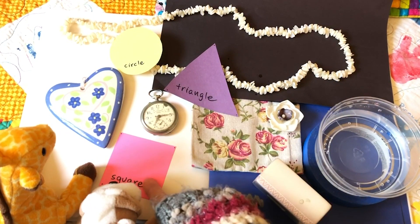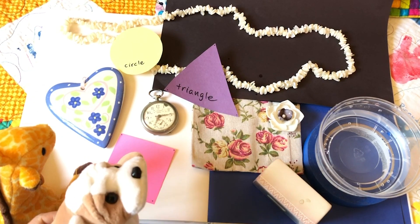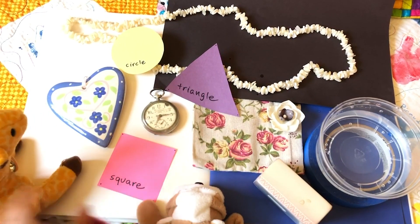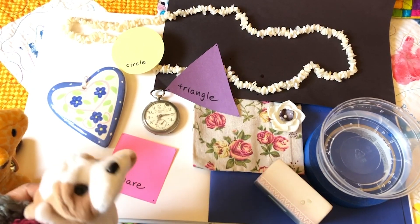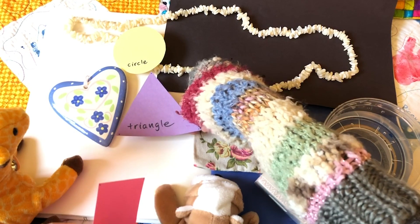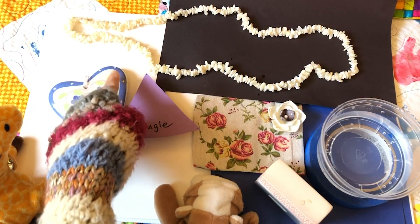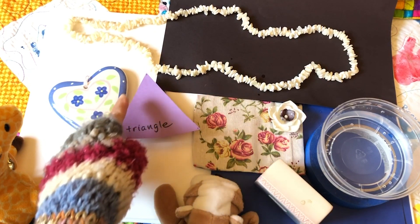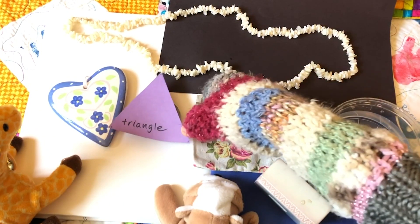Puppy looks at the heart shape and is curious to see if you could guess what the heart shape reminds you of. Tell puppy why — how do you know? What makes you think that? A triangle! A pointy triangle. Somebody thought of a triangle when they made this heart shape — three sides, three corners. Thank you.